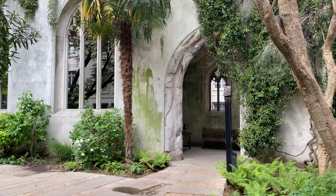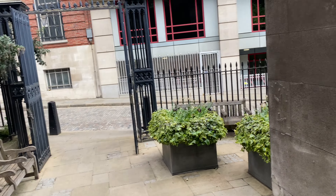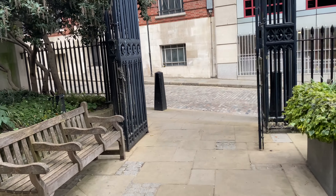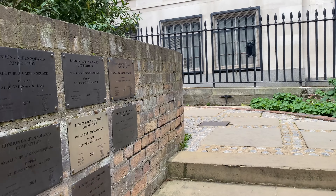Outfit of the day — bump is bumping. Got these shoes on, super cute and comfy. A little warmer today.